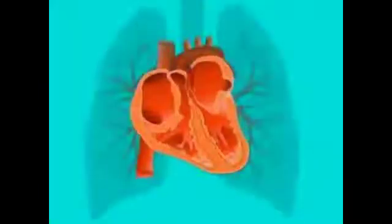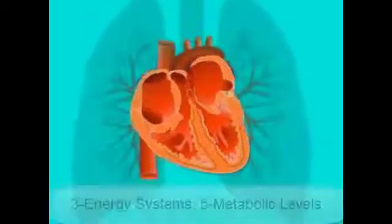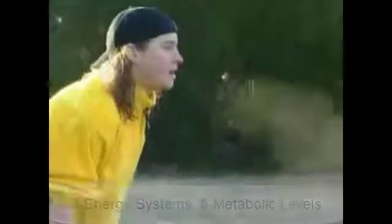The aerobic energy system works by supplying oxygen to the muscles. This is the most complex of the three energy systems and requires the heart, lungs and whole circulatory system to work.